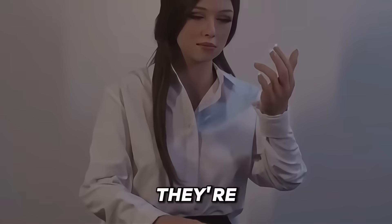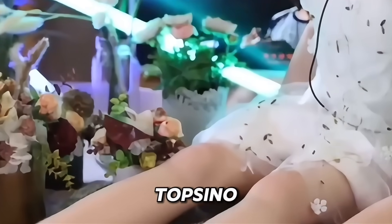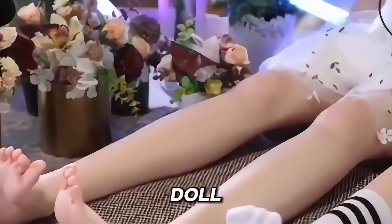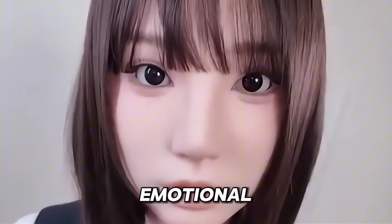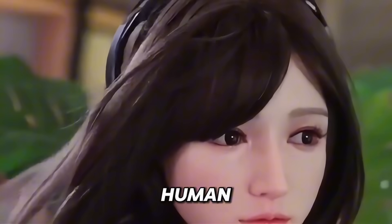And yes, they're fully customisable, from face to voice. TopSeno isn't just selling a doll — they're crafting intimate partners designed for emotional connection. These robots might just make you forget they're not human.